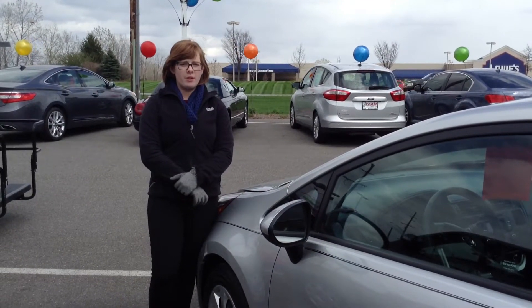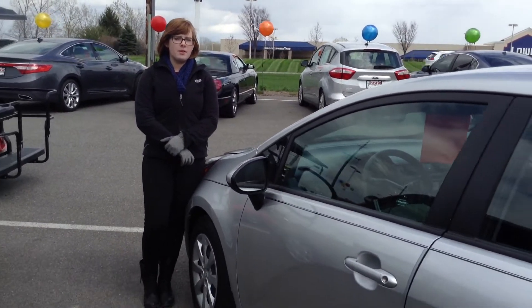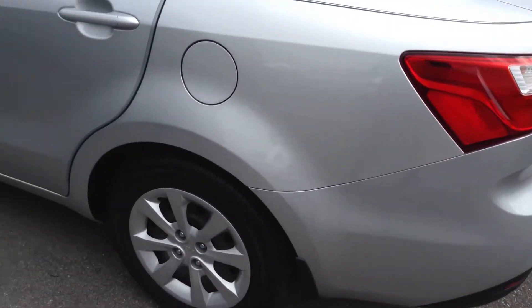Hi, this is Olivia from Team Toyota in Cherville here to show you this 2013 Kia Rio. It does have just over 40,000 miles.